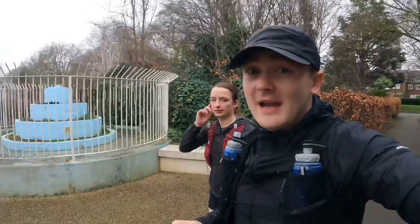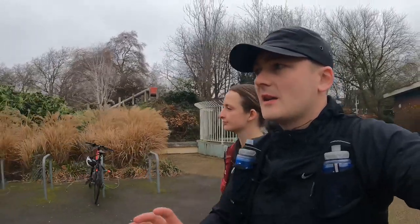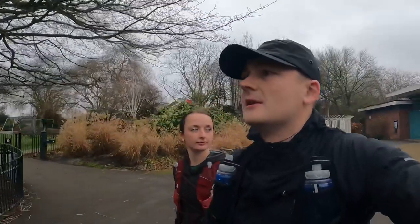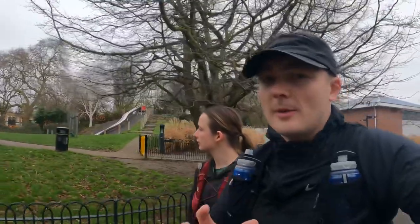The course actually looks quite nice — pretty flat, I reckon. It's got a lake in the middle so a bit scenic, you're not just running through trees. I looked on the website and it looks like two laps, yeah, I think two laps — we're about to find out.